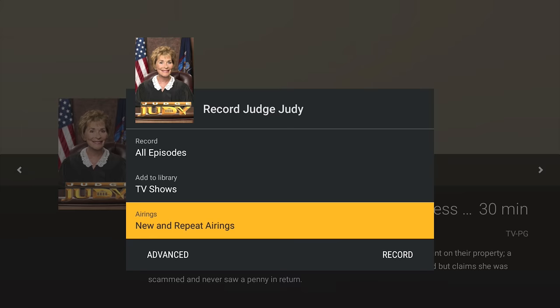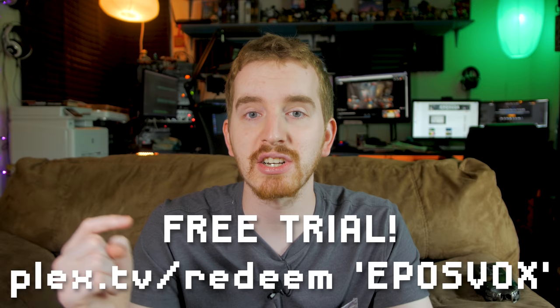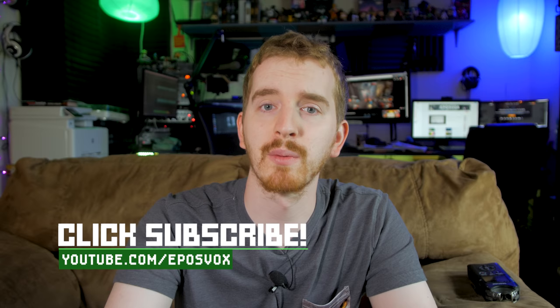Whether your library focuses more on music, movies, TV shows, or even photos, there are powerful tools available to you with a Plex Pass that really make your Plex experience complete as a media server. If you want to try these amazing features for yourself, head on over to plex.tv/redeem and enter the code EPOSVOX in the gift code field — links and instructions are in the description below. I hope you found this video informative. If you did, hit that like button, subscribe for more awesome tech videos, and I will see you next time.